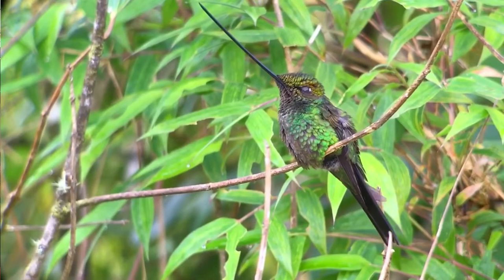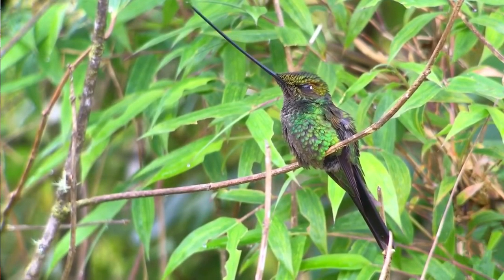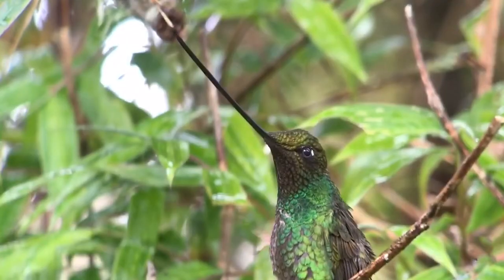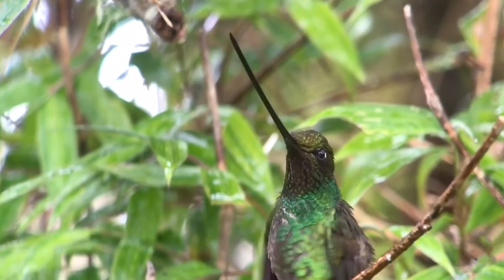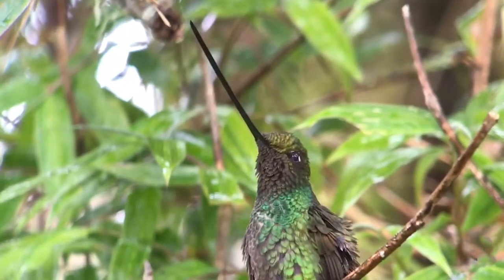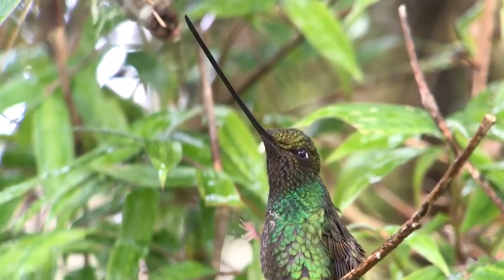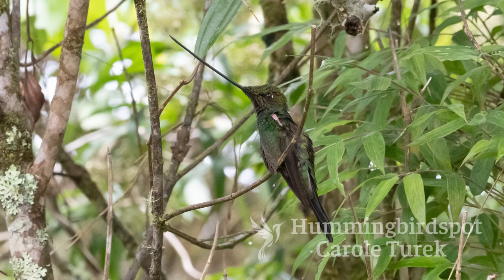This bird evolved along with some very, very long corolla-like plants, so often when you see it feeding, you'll see it at these very, very deep tubular plants. Its beak is so long that it can't reach any of its feathers, so it has to preen and scratch using its feet. That's the only way it can arrange its feathers.